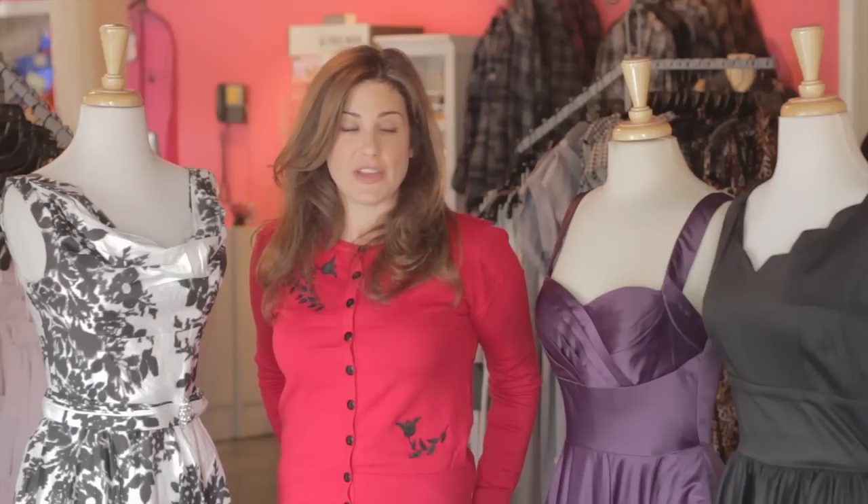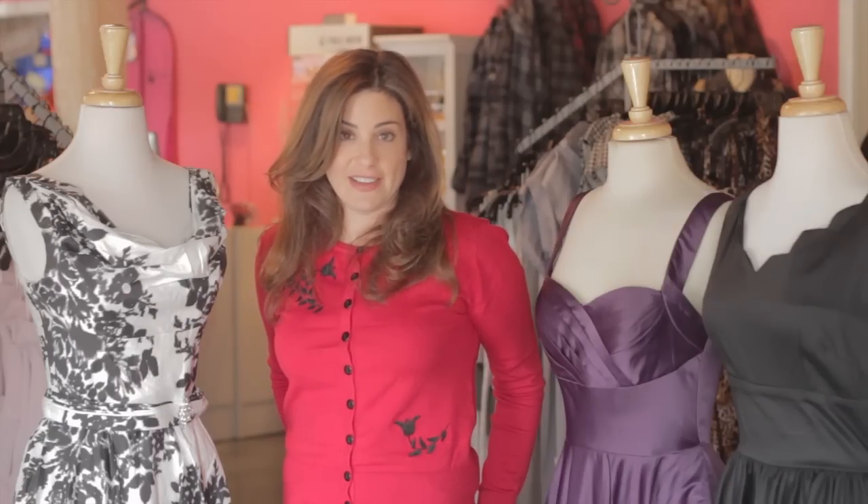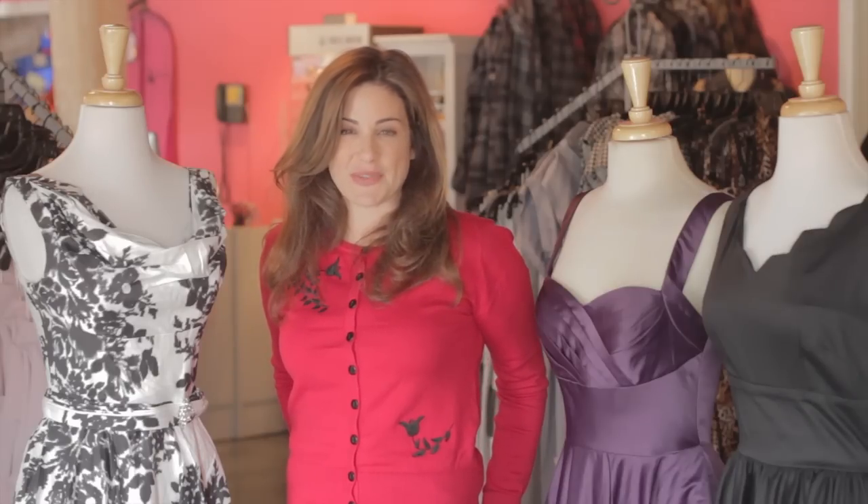So if you like what you see and you want to find these exact dresses that the characters from Glee are wearing, just log on to UniqueVintage.com. I'm Robin, thanks for watching.